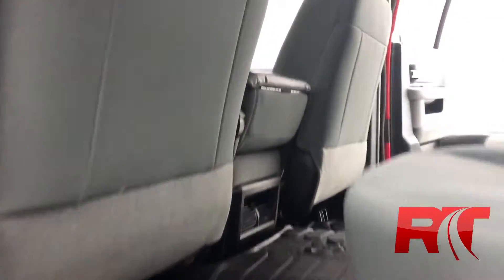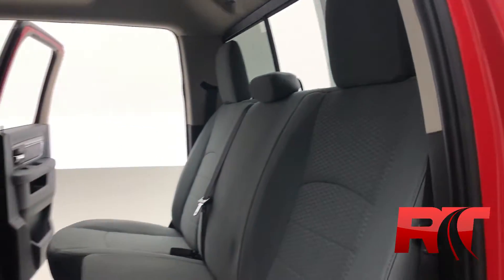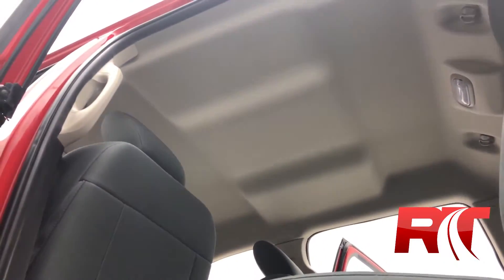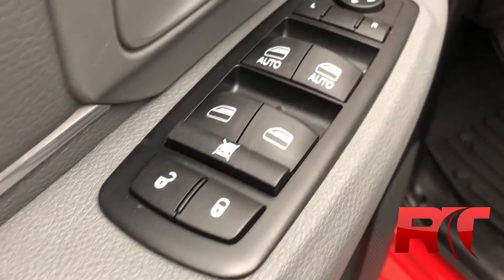On now to the back, there's plenty of space for your passengers as well as an electronic rear window. That headliner is also looking sublime. On now to the door which houses your power locks, windows, and mirrors.